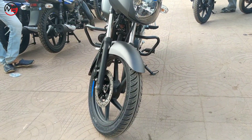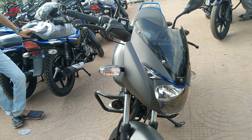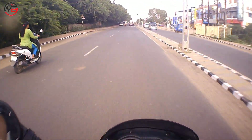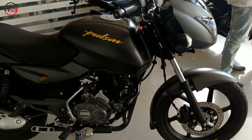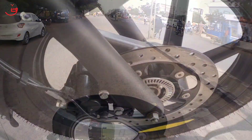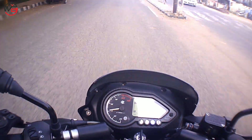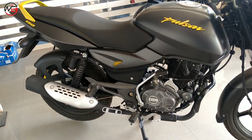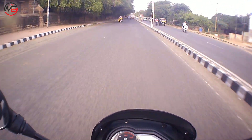Braking is average because at the rear you get drum brakes while the front has a disc. However, it does have CBS — Combined Braking System — though the braking doesn't feel as good compared to the Pulsar 150. The Pulsar 150 is an all-round motorcycle with better power, better braking, and better efficiency than the Pulsar 125. You can go touring on the Pulsar 150, but touring is not recommended on the Pulsar 125 — you won't enjoy it as much.